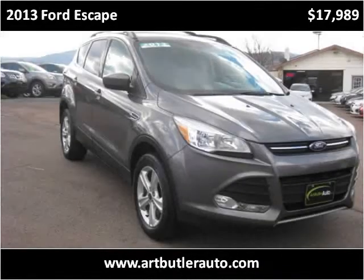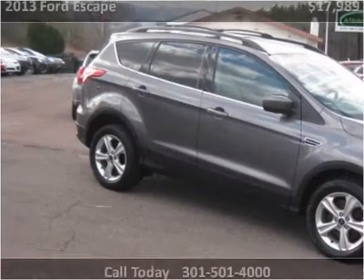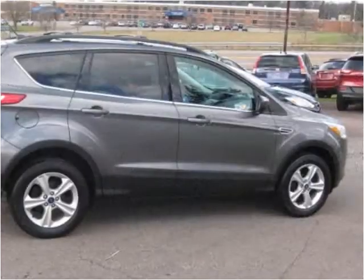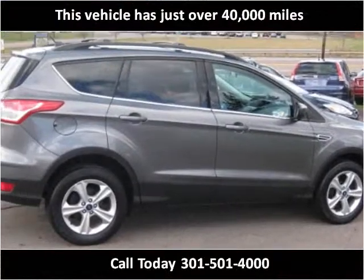This 2013 Ford Escape is available from Art Butler Auto Sales. This vehicle has just over 40,000 miles.